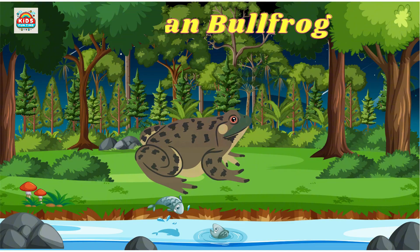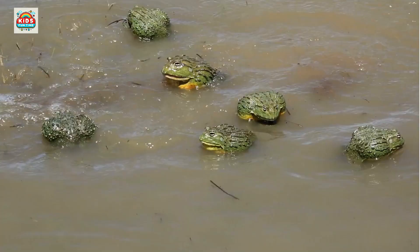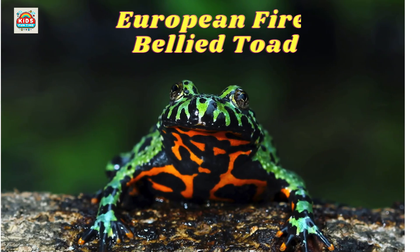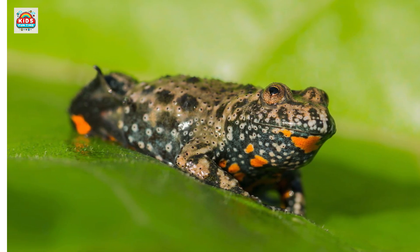Indian bullfrog. Males turn bright yellow during the breeding season. European fire-bellied toad. Brightly colored underparts act as a warning to predators.